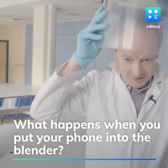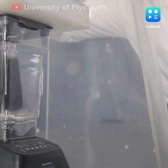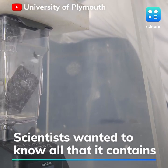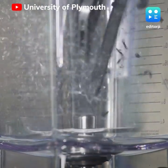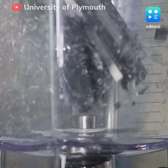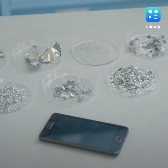Ever wondered what's behind your mobile phone screen? Scientists from the University of Plymouth conducted a strange experiment to show us just that. They put a smartphone into a blender and then conducted a chemical analysis to find out what goes into its making. They blended it at almost 500 degrees Celsius with a powerful oxidizer.